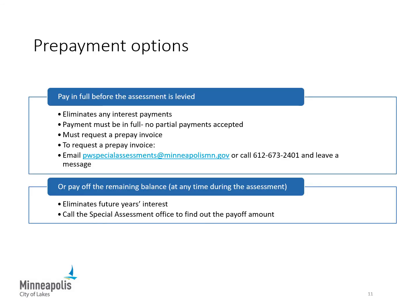If you wish to prepay the assessment to avoid paying interest, please request a prepay invoice by contacting the Special Assessment Office at the email address listed on this slide and in your public hearing notice. Payment must be in full — partial payments are not accepted. If you do not prepay, you can still pay off the remaining balance at any time during the assessment to avoid some of the interest. Contact the Special Assessments Office to get the payoff amount.